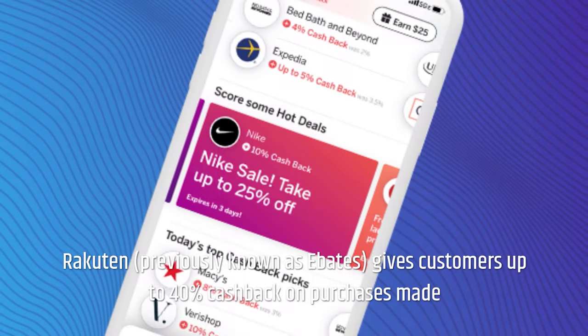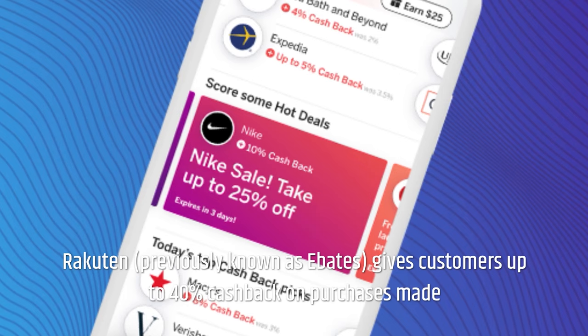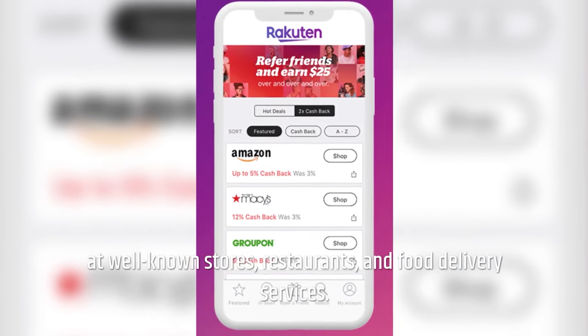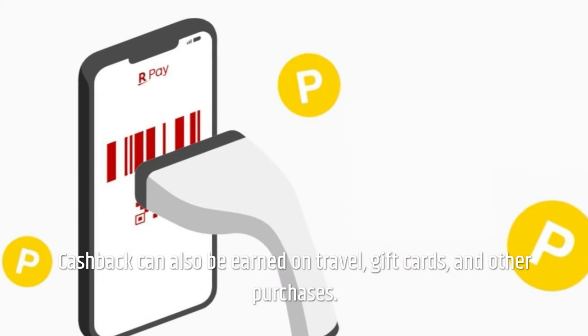Rakuten, previously known as eBates, gives customers up to 40% cashback on purchases made at well-known stores, restaurants, and food delivery services. Cashback can also be earned on travel, gift cards, and other purchases.